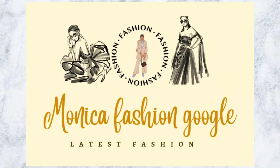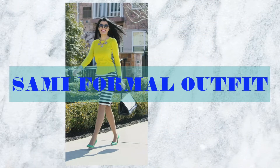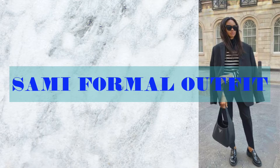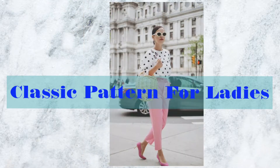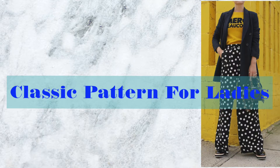Formal dresses are mostly worn by girls when attending formal parties such as wedding, dinner dates, and so on. There is no denying that you need to pay extra attention to your dress because it reflects your personality. If you are a little bit confused about fashion trends, here are several tips for you to choose semi-formal dresses with classic patterns for ladies.